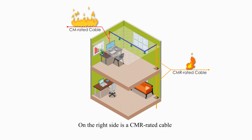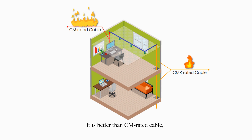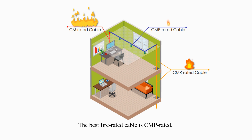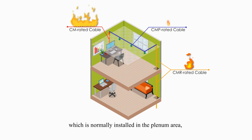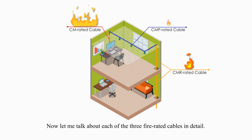On the right side is the CMR-rated cable that can be installed between floors of a multi-story building. It is better than CM-rated cable, but it still produces smoke and fumes in a fire. The best fire-rated cable is CMP-rated, which is normally installed in the plenum area above the drop ceiling. Now let me talk about each of these three fire-rated cables in detail.